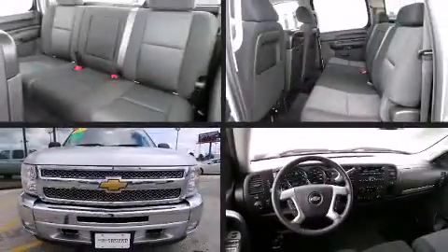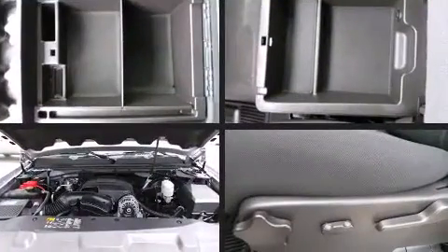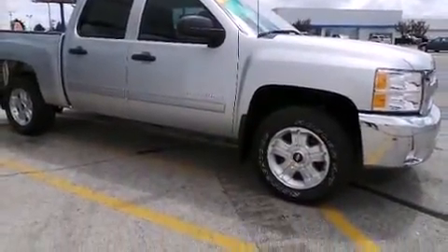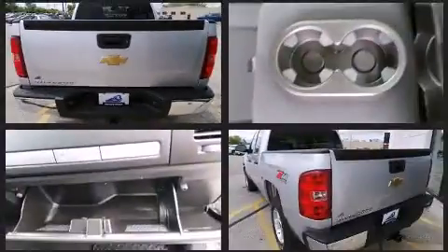Discerning drivers will appreciate the 2013 Chevrolet Silverado 1500. With just over 10,000 miles on the odometer, this vehicle provides excellent value as a pre-owned model. It features 4-wheel drive capabilities, a durable automatic transmission, and a powerful 8-cylinder engine.